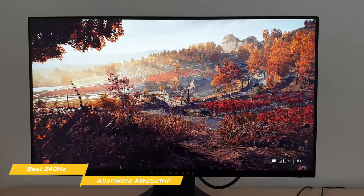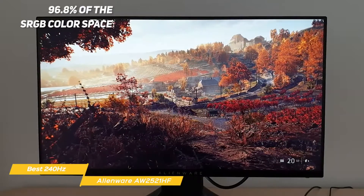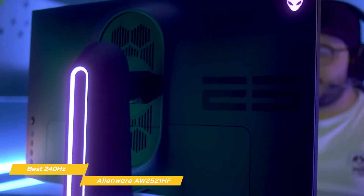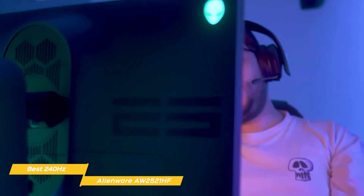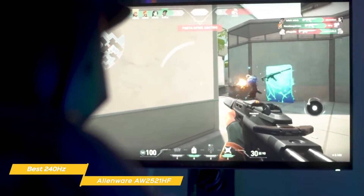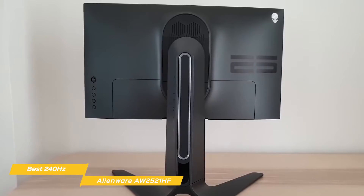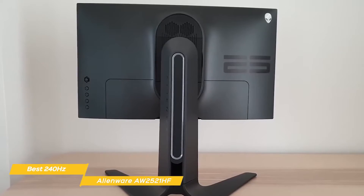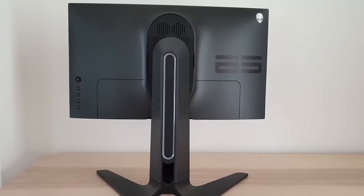Overall, this monitor delivers good contrast ratio and brightness but falls just a bit short on color accuracy at only 96.8% of the sRGB color space. While gaming, colors look pretty natural but lack vibrance, and finer details in shadows sometimes look a little muddy. The action, though, is exceptionally smooth with no discernible motion or ghosting artifacts. If you're looking for great responsiveness for esports and aren't too concerned with color, the Alienware AW2521HF is a very good choice for you.